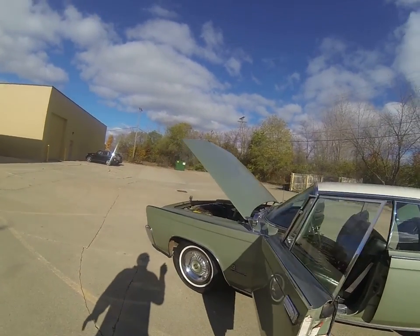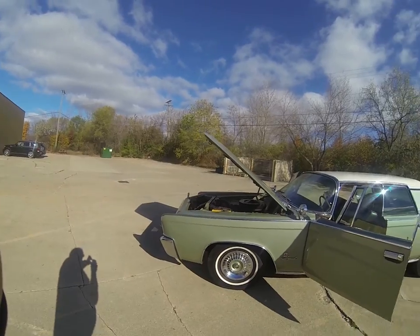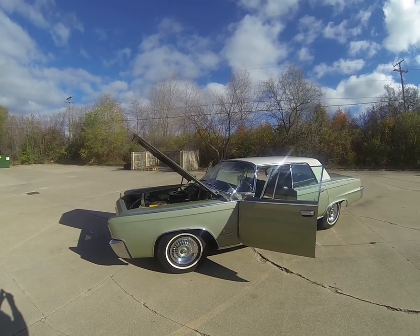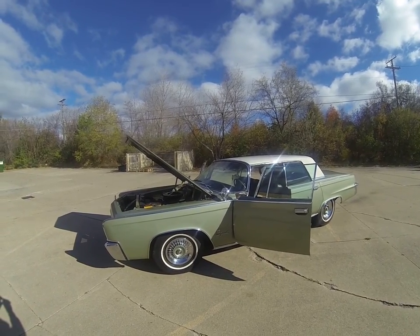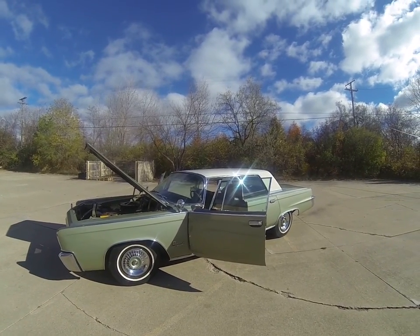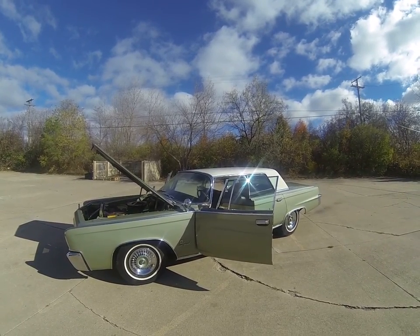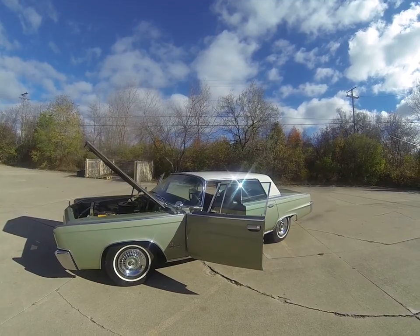Thumbs up car no matter where you go. Again, 1964 Crown Imperial — one owner, 39,000 mile car. You won't find one nicer. Call Nick at 586-453-9316. Thanks.